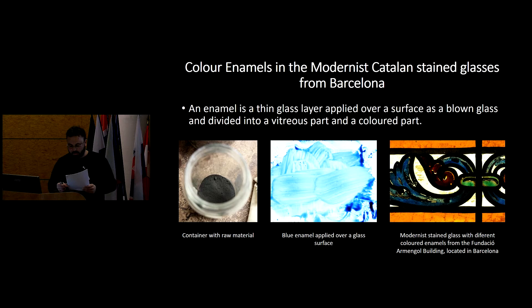The replica enamels prepared were analyzed for the glassy part, the colorants, the reaction compounds, and the pigment particles. Finally, we analyzed fragments from historical enamels — stained glasses obtained from the restoration of different buildings in Barcelona.